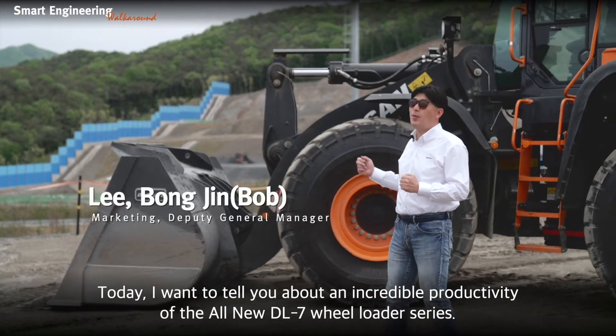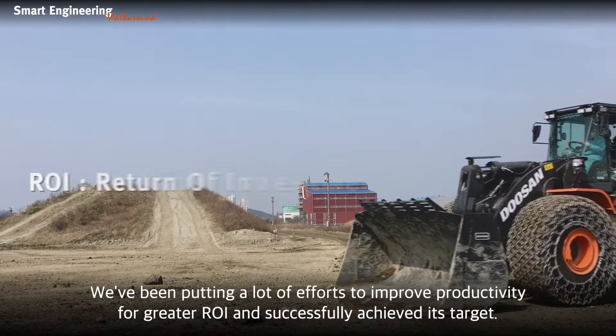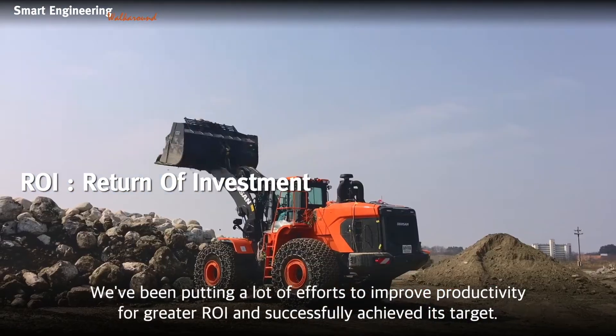Today, I want to tell you about the incredible productivity of the all-new DL7 Wheel Loader Series. We've been putting a lot of effort into improving productivity for greater ROI, and have successfully achieved this target.